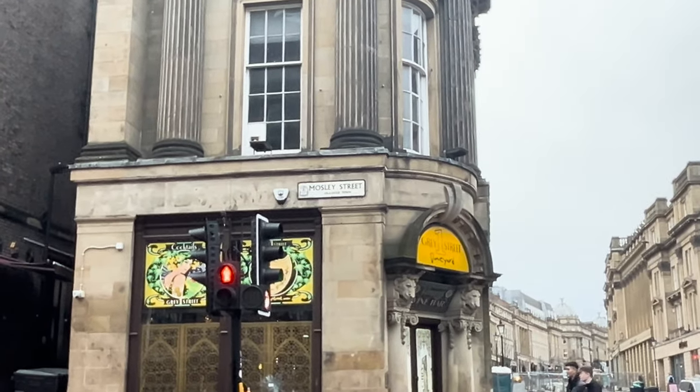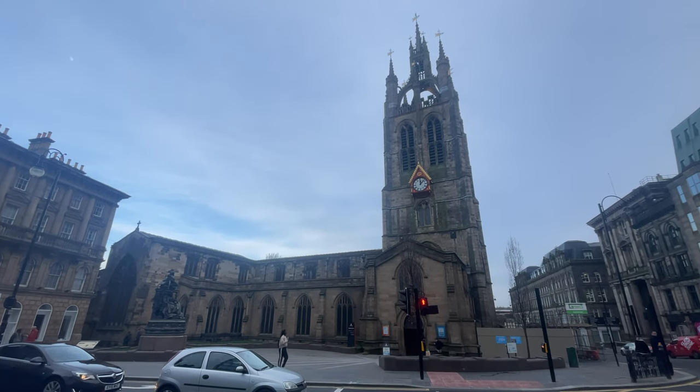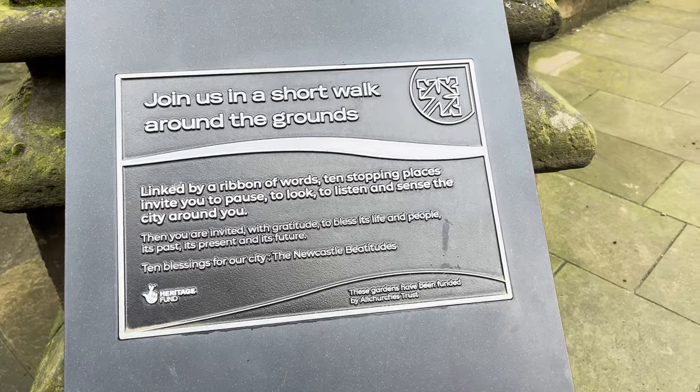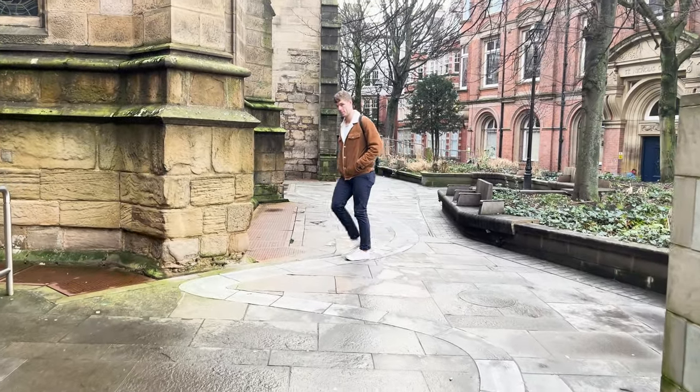We're in front of Newcastle Cathedral and we're about to go inside. We actually just noticed that we're on Moseley Street — we learned at the Discovery Museum that Moseley Street was actually the first street to be lit by an incandescent light bulb. The first thing that really captured our attention was the Lantern Tower, which is actually another link to the town's maritime history because it used to be used to guide ships entering the River Tyne.